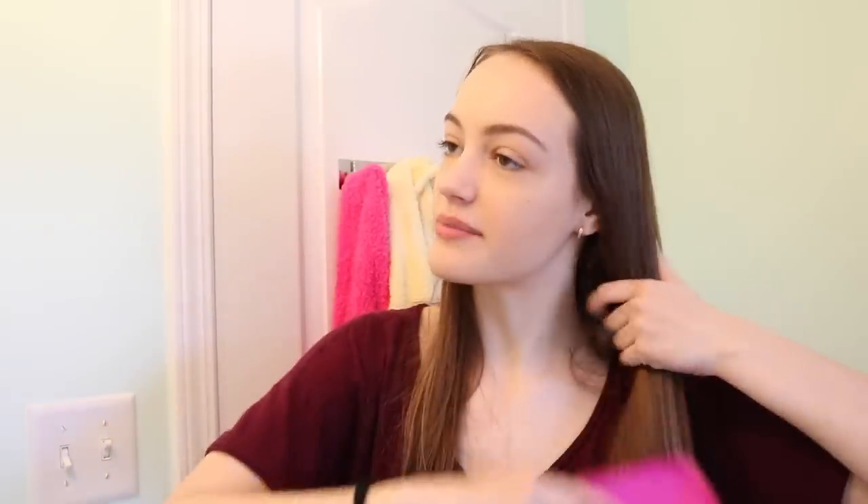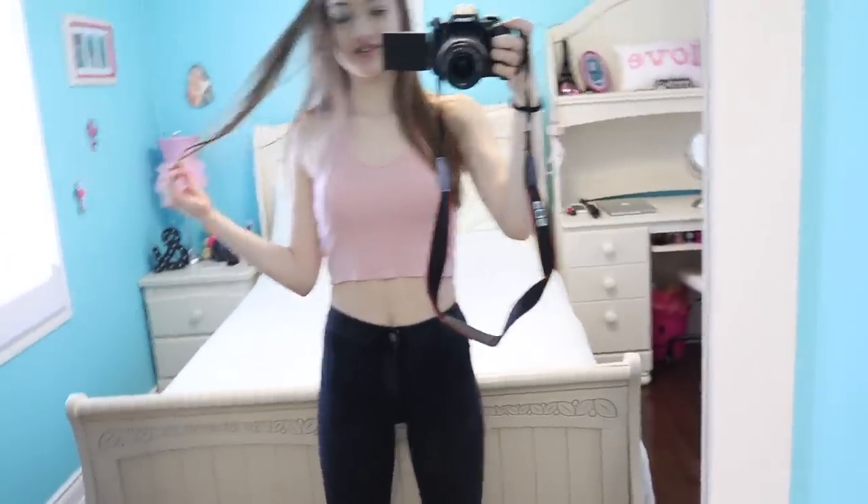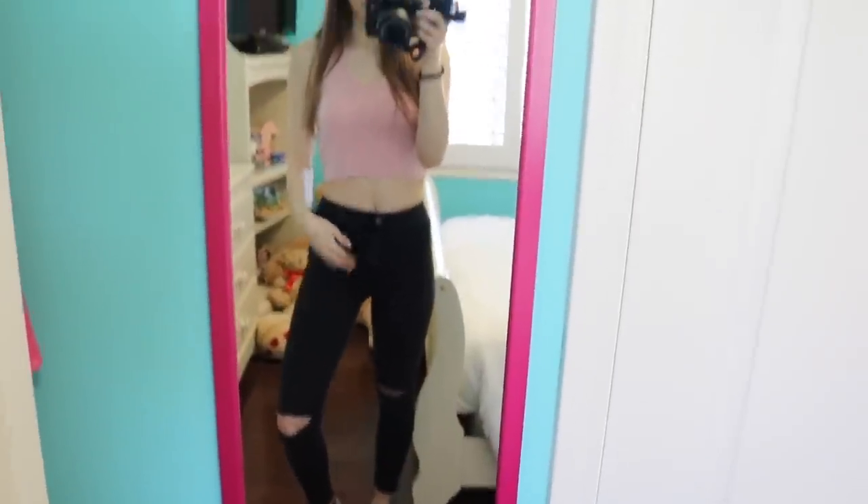Now we're going to do my hair — honestly I'm just going to brush it because I already straightened it yesterday so I'm not going to re-straighten it. I'm literally still in my PJs and it's like 12:30, so now it's time to get dressed. This is the outfit I chose — my jeans are from Topshop and my shirt is from Garage. The jeans have little rips in the knees which is pretty cute, and I'm probably going to wear my Converse.